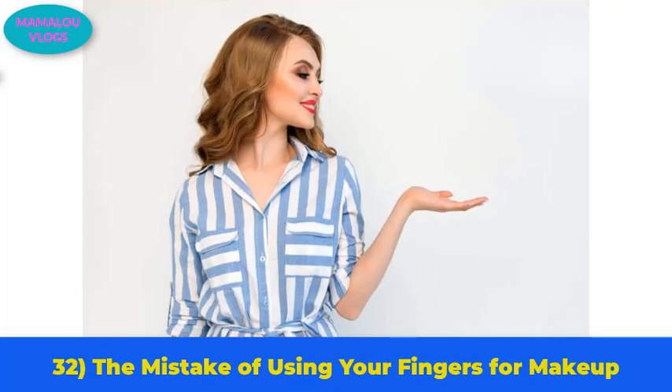Number 32: the mistake of using your fingers for makeup. Using your fingers to apply foundation cannot ensure even coverage. Moreover, your fingers may contain bacteria, which can cause allergies or other skin issues. It is best to use a sponge or a foundation brush instead.